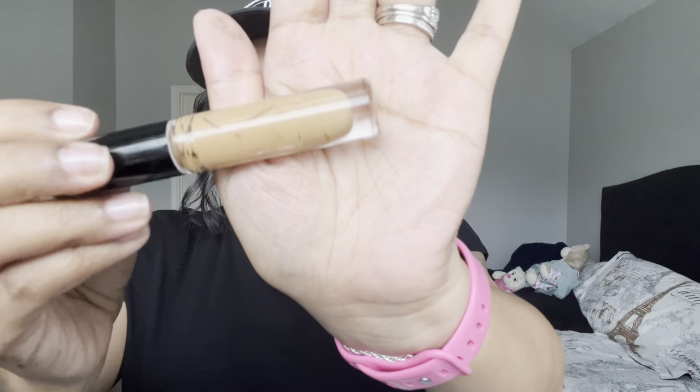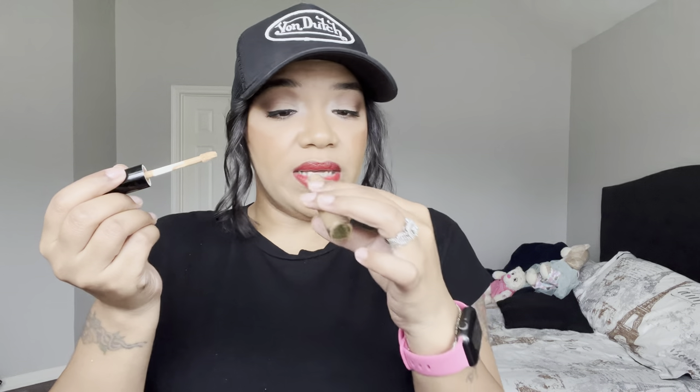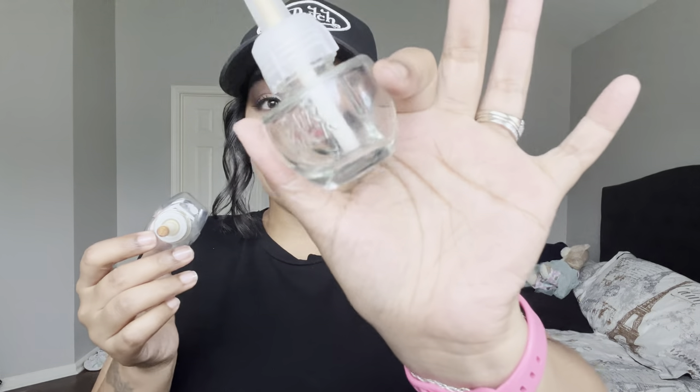I finished up this Charlotte Tilbury airbrush setting spray — I love this and I think I have a backup somewhere. I also finished up the Pat McGrath Labs M17 concealer. It's a really nice skin-tone concealer and I'd totally repurchase it, but right now I'm trying out new concealers. I also finished up some Air Wick and Glade plug-in refills — both smelled really good and actually work a little better than the Bath and Body Works ones.